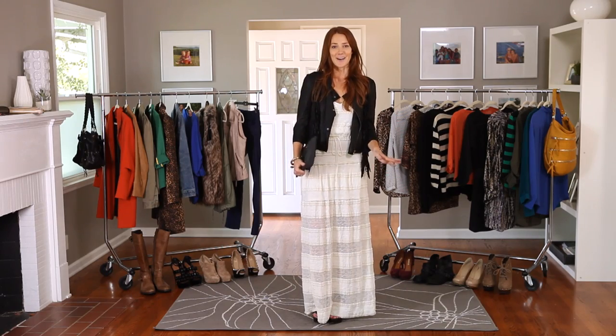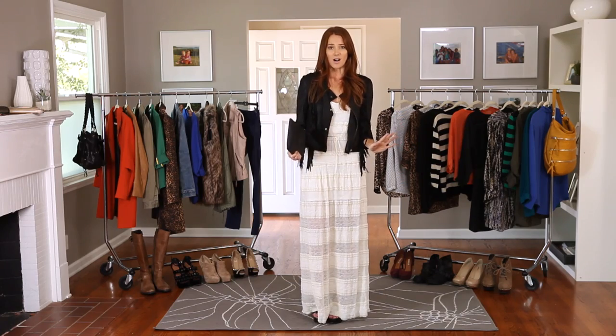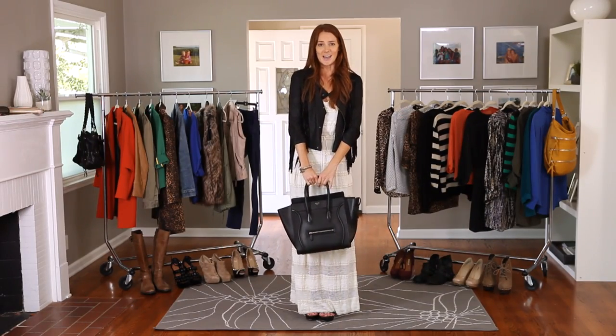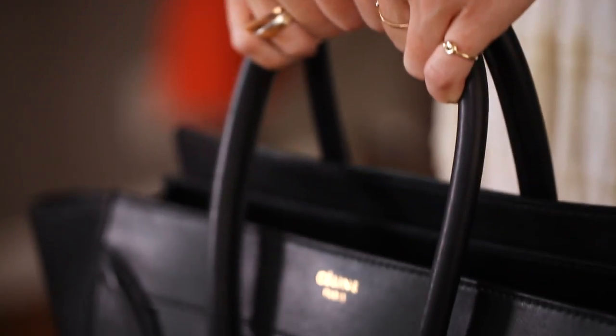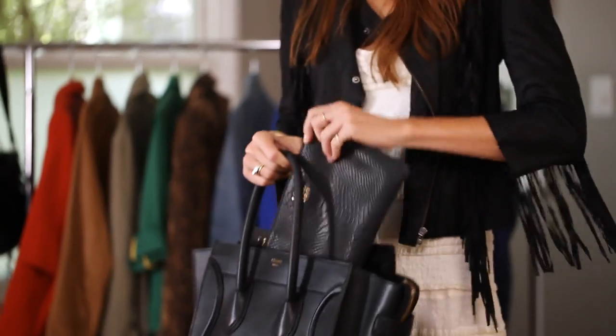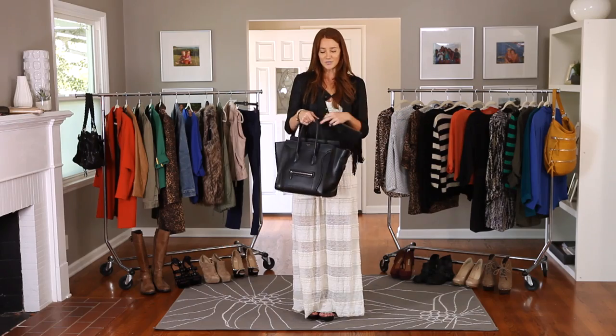My final must-have for fall is a clutch or a pouch. I'm obsessed with pouches for fall. Don't get me wrong, I love my big bags, but this fall I plan on carrying around little leather accessories. My favorite thing about the pouch is that you can throw it into your bigger bag during the day with all your essentials, then pull it out at night when you want to go out to dinner or cocktails with girlfriends.